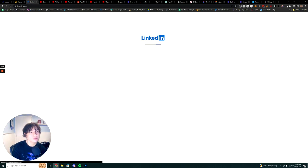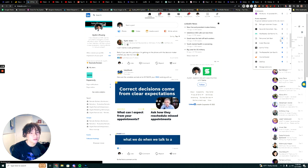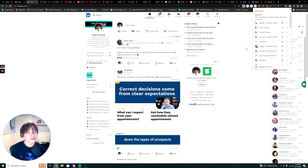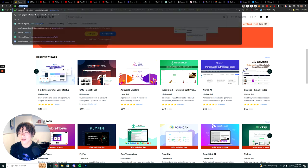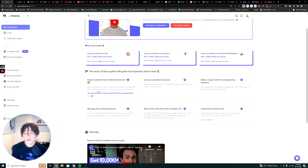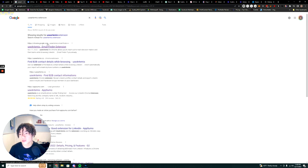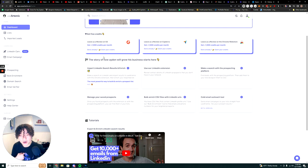Now I want to show you the UseArtemis LinkedIn extension. My extension just disappeared — let me find it. UseArtemis has a LinkedIn search result extension. You can go straight onto LinkedIn using this extension, but it appears it's been disabled right now. Normally it works just like any other contact finder — like Apollo — where you go on LinkedIn and pull contact info for people.